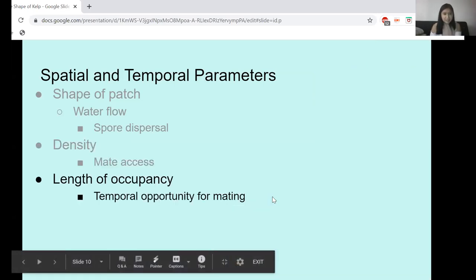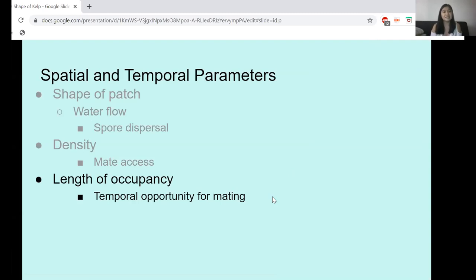The last parameter I want to talk about is temporal: the length of occupancy. Kelp patches are very dynamic — they can change shape, size, and location very frequently and in a short period of time. But the longer the same area is populated by kelp, the more opportunity that kelp has to mate. So that's going to affect mating, gene flow, and genetic diversity.